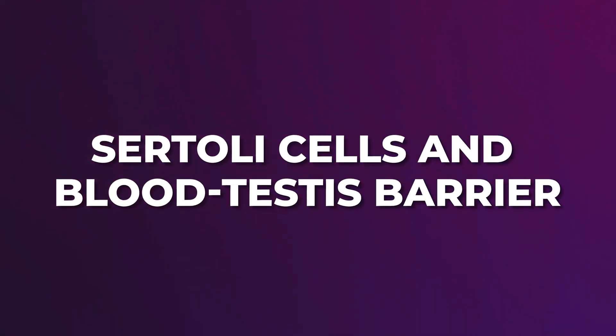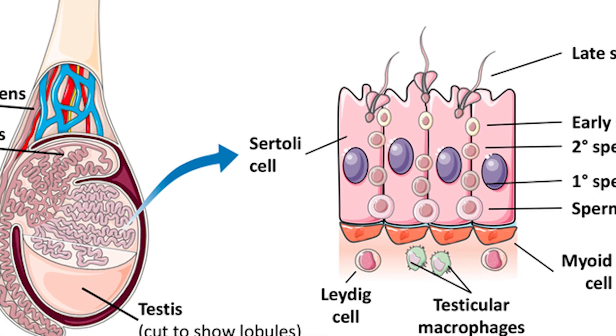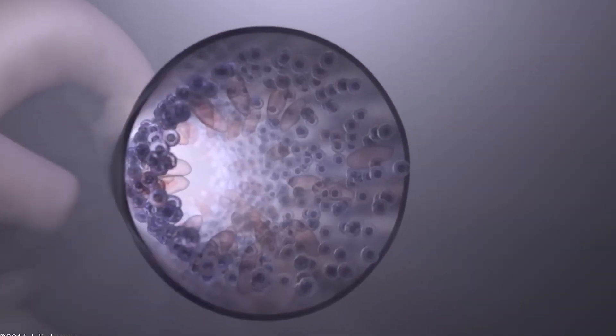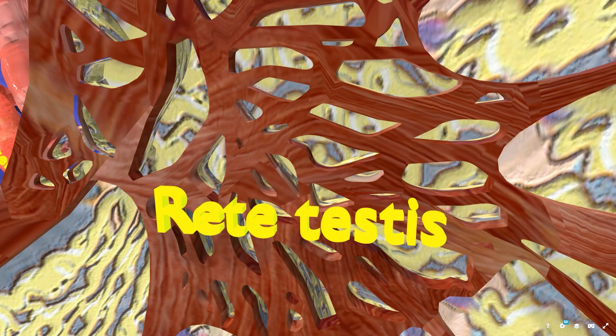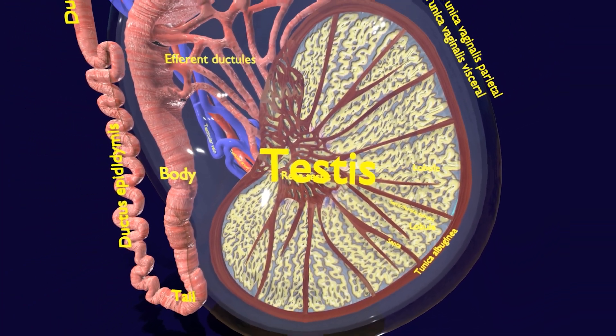Sertoli cells not only provide nutrition to developing sperm, but also form a crucial barrier called the blood-testis barrier, which prevents the immune system from recognizing and attacking developing sperm as foreign cells. Leydig cells, located between the seminiferous tubules, produce testosterone, critical for male sexual development and reproductive health. The mediastinum of the testis contains the rete testis, a network of tubules that transport sperm from the seminiferous tubules to the epididymis.